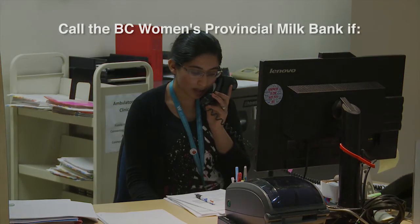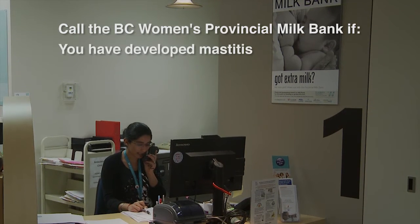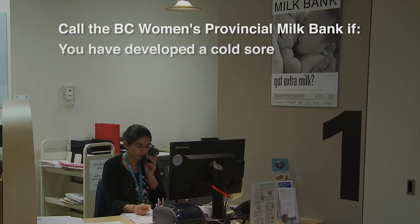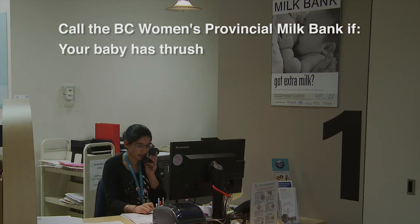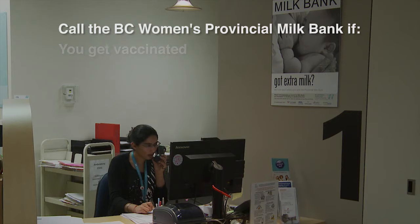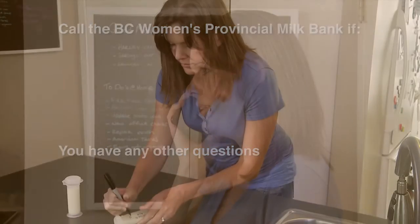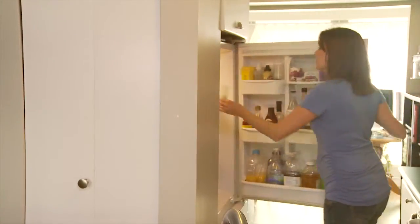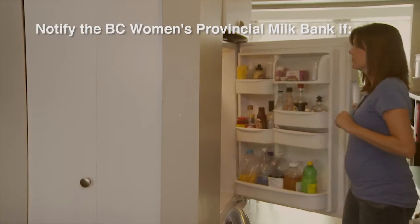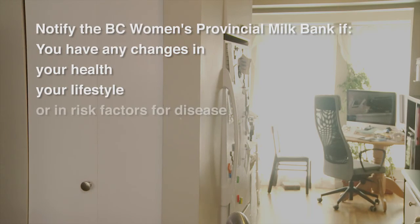Call the provincial milk bank if your baby or someone else in your home is sick, if you have developed mastitis, if you have developed a cold sore, if you have a yeast infection on your nipples or if your baby has thrush, if you get vaccinated, or if you or your partner gets a tattoo, or if you have any other questions. You may wish to keep expressing your milk until your questions are answered. This maintains your milk supply and keeps your breasts comfortable. Notify the milk bank immediately if you have any changes in your health, your lifestyle, or in risk factors for disease.